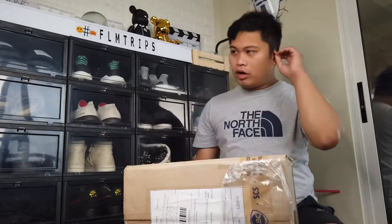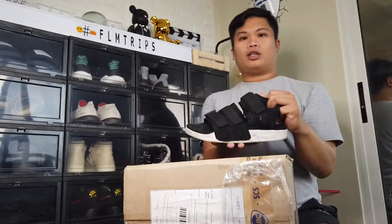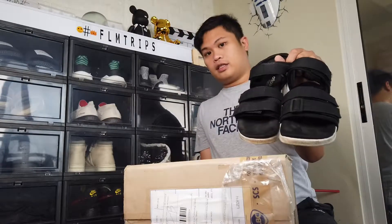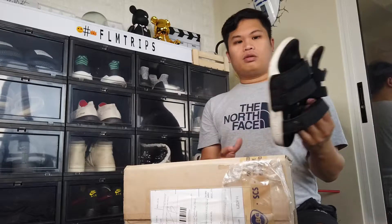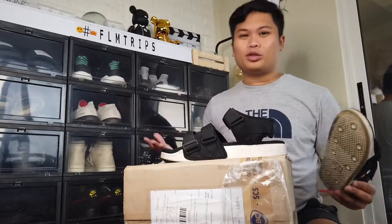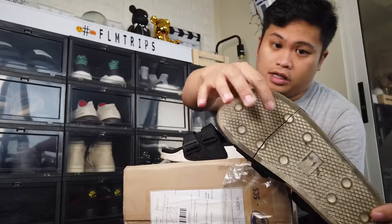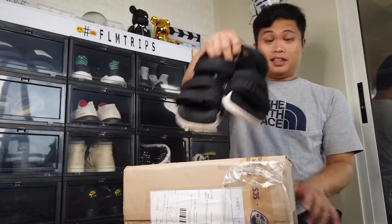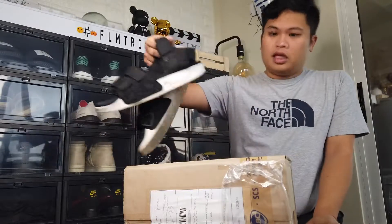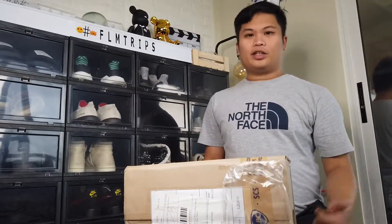So a couple weeks ago, I had the shoe — actually I'm gonna bring it out for you. These are the Adidas Adilettes which I bought in Korea two years ago. I've been looking for these for the longest time, so the last time I went to Korea I looked for it and bought it in black with the white sole right over here. Then just two weeks ago, I also saw that the sole just broke, which broke my heart. So I went online — I've been shopping a lot on Lazada — and I was planning whether I'd just buy it in the States, which I'll be going to in a week, or just buy it online.